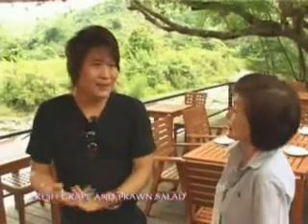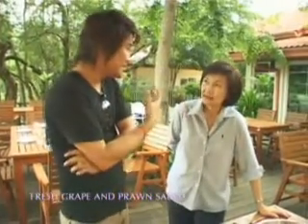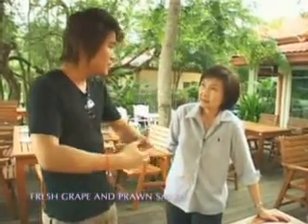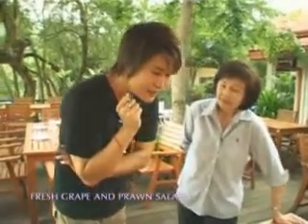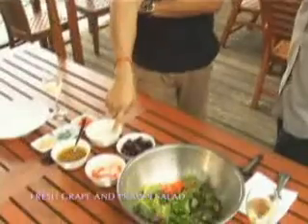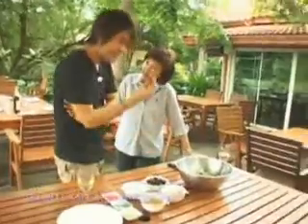What the family likes, you put it into the menu so you could share with the guests at the vineyard. Let's take a look at the ingredients. We have prawn, and of course the grapes — freshly picked every morning.